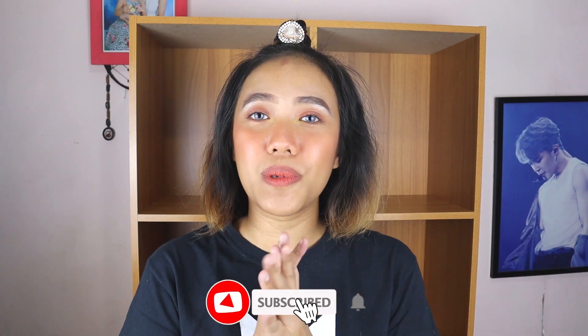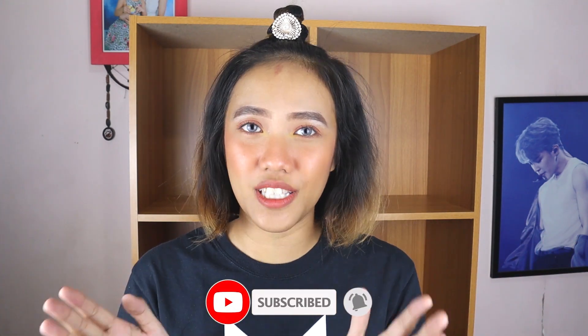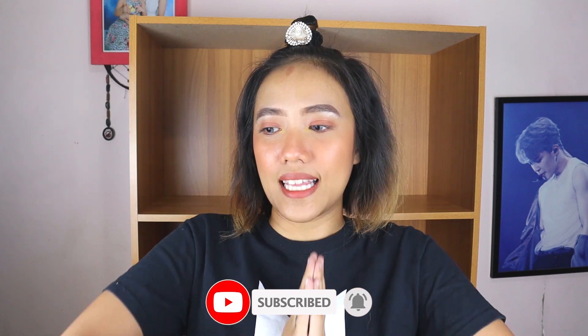Before we start, give this video a like so that I know if you like this kind of videos. Don't forget to click that subscribe button down below and the bell notification beside it for notifications if I upload again. Let's start.